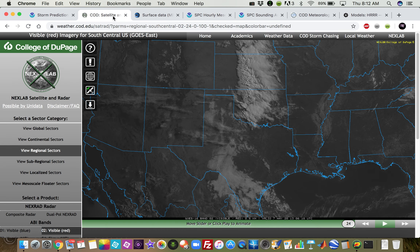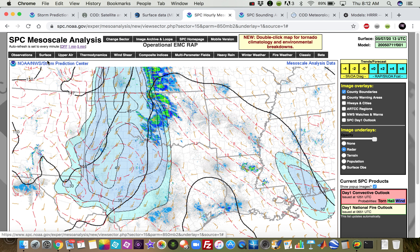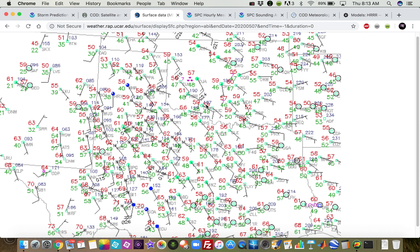Our moisture is kind of in question — anytime you see 40s dew points the morning of a severe weather event, you should be a little worried. We're going to get very strong surface cyclogenesis out in northeast New Mexico and the western Texas Panhandle, which should really strengthen the low-level wind fields out of the south-southeast and drive very rapid moisture advection to the north. I do think those 60s dew points will make their way up into northwest Texas, maybe parts of the Texas Panhandle and southwest Oklahoma — that's probably going to be the northward extent of the best moisture.